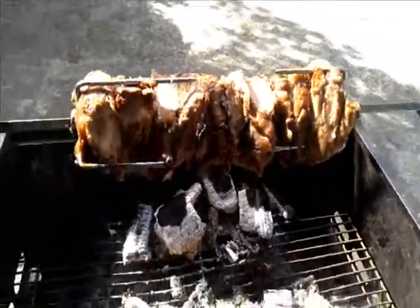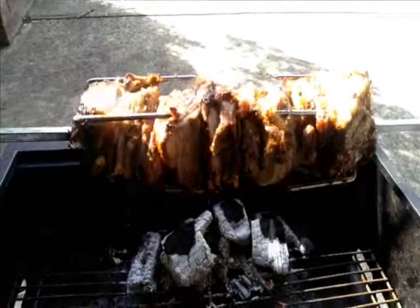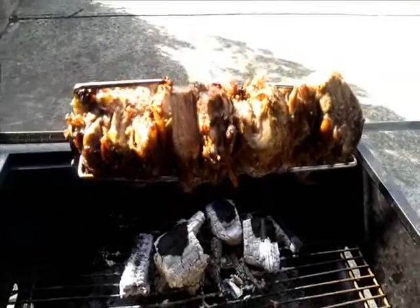Two and a half hours in on the goat spit — all is good. She's about to come off, carved up, and eaten.